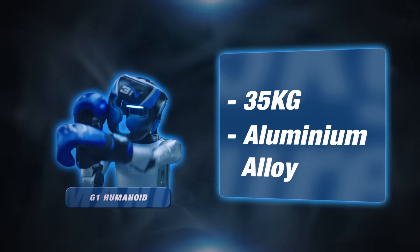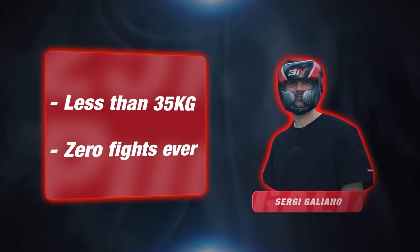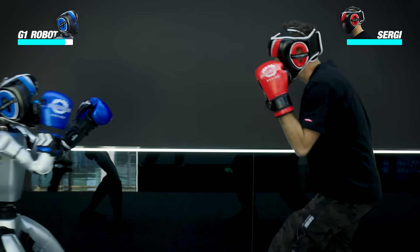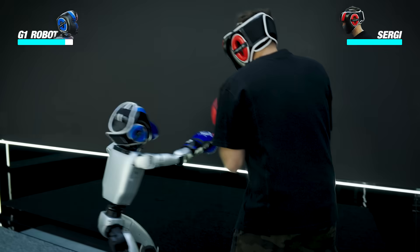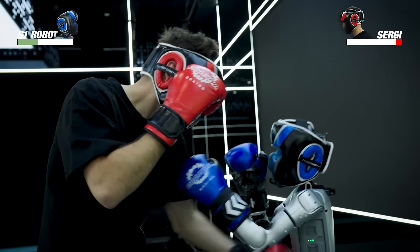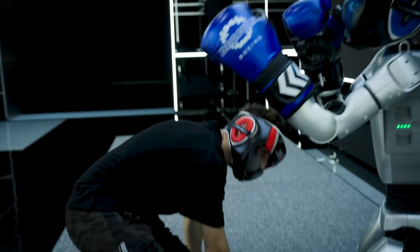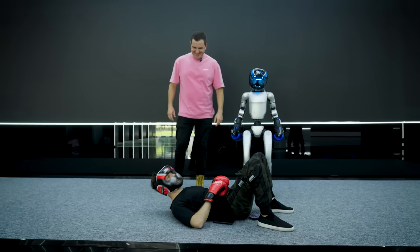And in the blue corner, weighing 35 kilos, made of aluminum alloy — G1, the boxing robot. The red corner, weighing probably less than 35 kilos, never had a fight in his life — Sergi. Come out clean and come out swinging. Fight! I think your only chance is if the battery runs out.